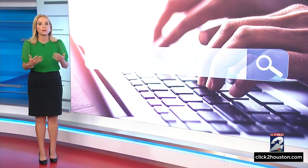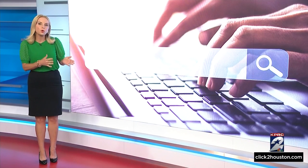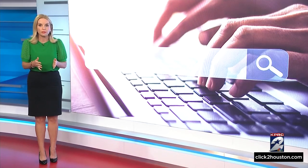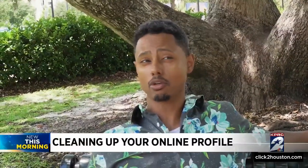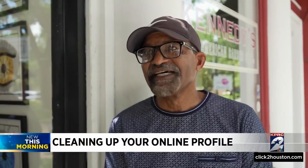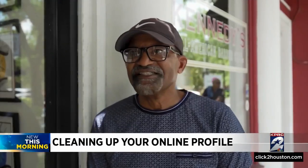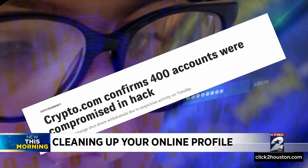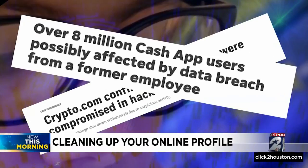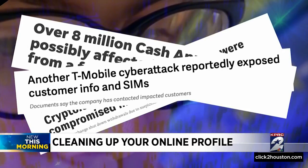I think we've all been there — when you come across something online that you wish wasn't out there. Now Google is expanding its removal policy and making it easier for you to make this request. They put everything about you, especially if you're on social media. I was surprised that much information was available, and it's kind of scary. All they need is a social security number and you're pretty much done. There were nearly 2,000 data breaches in 2021, and 83% of those involved personal information like social security numbers, which were then posted online.